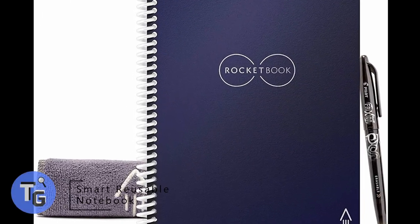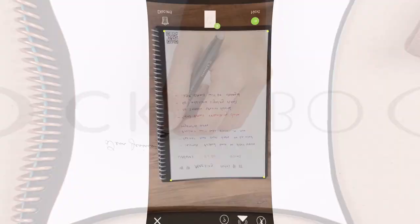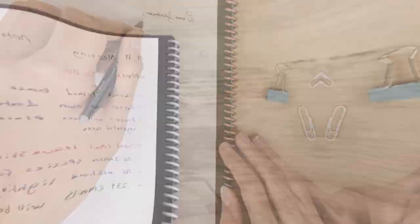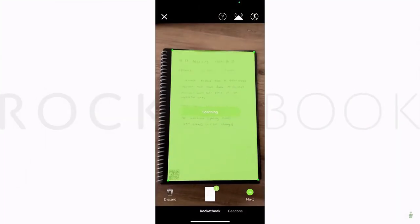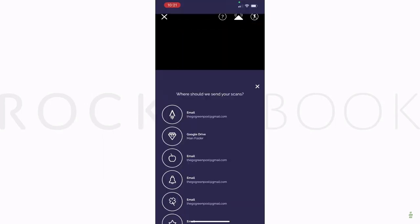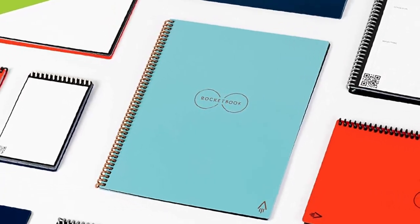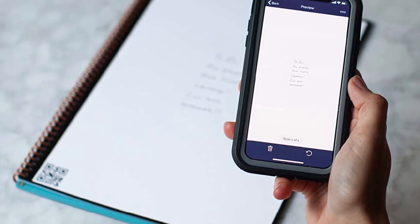This may seem like just an ordinary notebook, but it's the smart reusable notebook by Rocketbook. It comes with a friction pen that can be erased, and the pages include a QR code so you can scan and upload your work onto cloud storages such as Google Drive, Dropbox, Evernote, Slack, iCloud, and more. Easily jot down notes and upload your work onto your phone to access it from your phone, desktop, or tablet anytime.